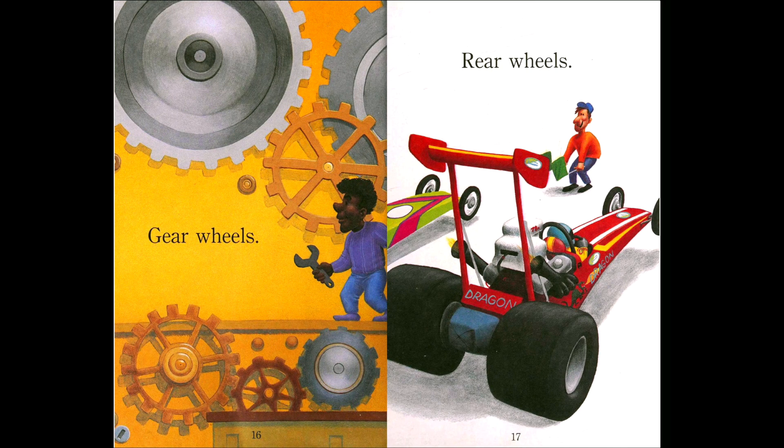Gear wheels. Rear wheels — 'rear' is another word for back or behind. Look at the red car — does it have big rear wheels or small rear wheels? They're big, right! Yes. And gear wheels — we can find those in machines, or even if you have a watch or a clock, you can find the gear wheels in there.